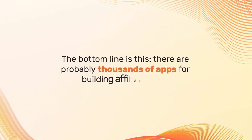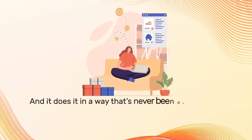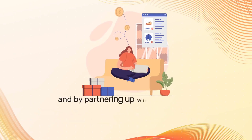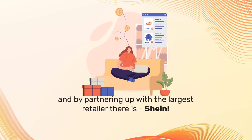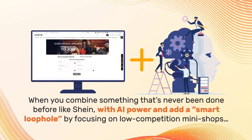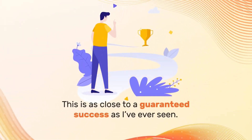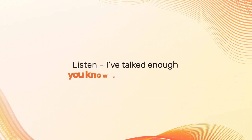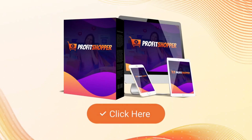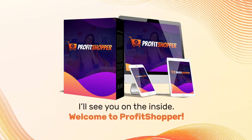There are probably thousands of apps for building affiliate sites — Profit Shopper is for making you rich, and it does it in a way that's never been done before, by exploiting a loophole in the fastest growing segment in online sales: fast fashion, and by partnering up with the largest retailer there is — Sheen. When you combine something that's never been done before like Sheen with AI power and add a smart loophole by focusing on low competition mini shops, you're nearly invincible. Go ahead right now and secure your copy today at an incredible early bird price.